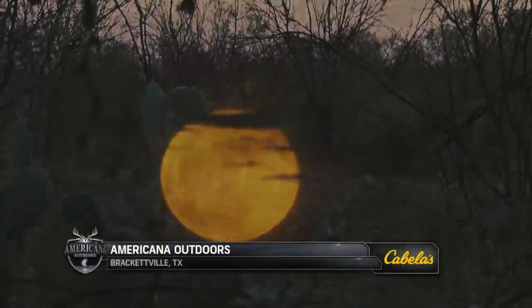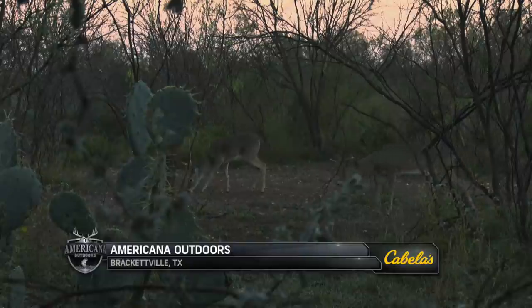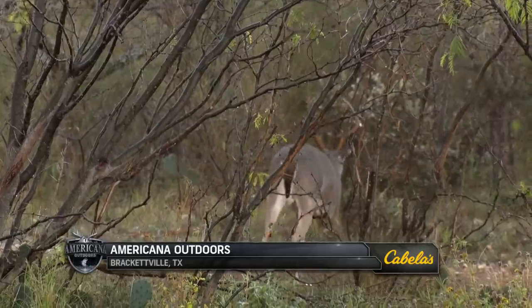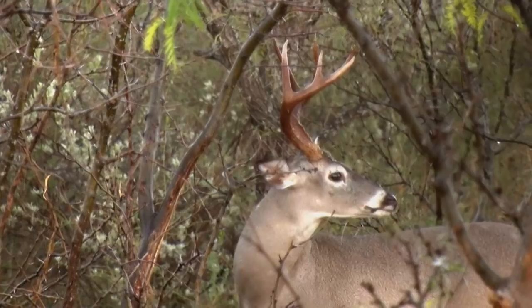Welcome back to Americana Outdoors, presented by Garmin. We're handgun hunting at Wade Middleton's deer camp in Brackettville, Texas, with Tony Milley from Smith & Wesson Performance Center.